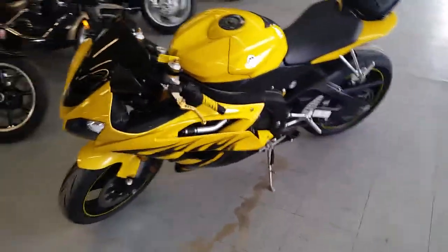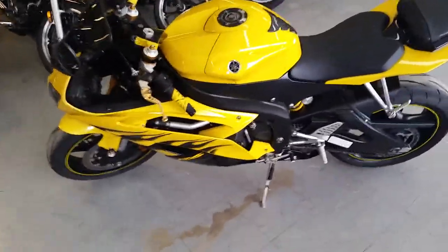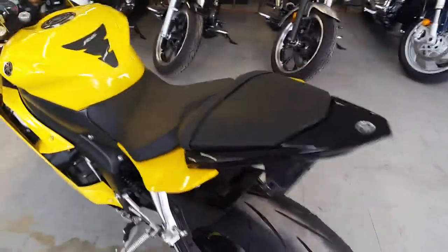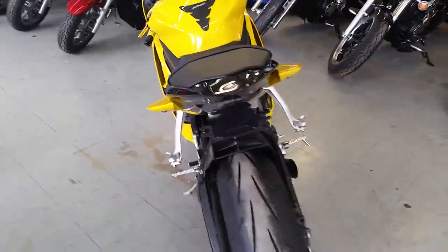It's not going to be here long. It's only got 3,515 miles. All the fluids have been changed. It's been inspected at an authorized Yamaha dealership. Give us a call today. Approval Powersports — this is the one to have.